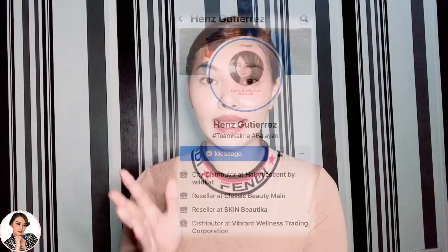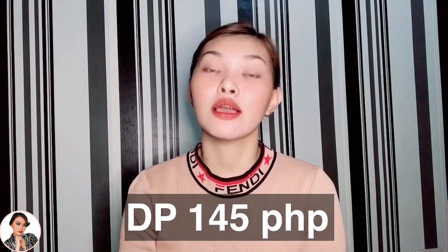First is where to buy and how much. So I bought this from one of my friends, Ms. Hens Cucheres. For the price, it's $265 per pack, 7 sachets, and for the distributor price, it's $145 per pack, 7 sachets. Sa mga gustong mag-order, ilalagay ko yung link ni Ms. Hens Cucheres down on the description box, paka-check na lang po.